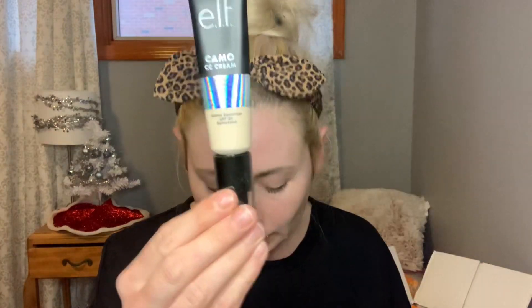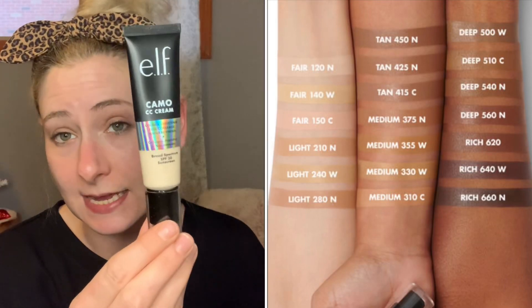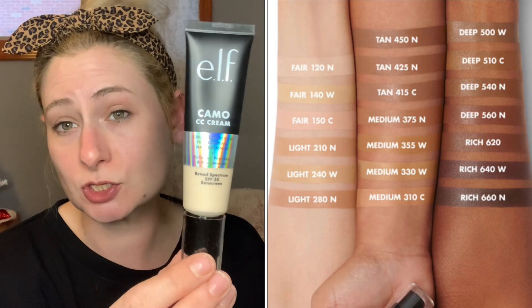Honestly, this looks a little smaller than I was expecting — I was expecting bigger for some reason, like the IT Cosmetics CC cream is a lot bigger container, but it's still not small. This claims to be medium to full coverage, it has SPF 30, and it says it has a natural finish.